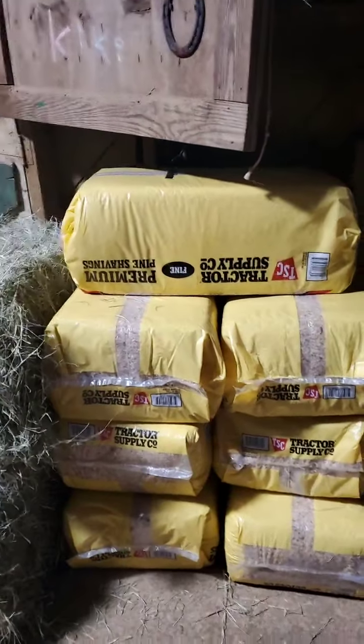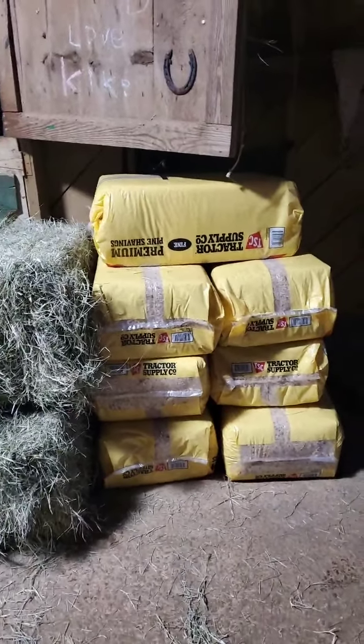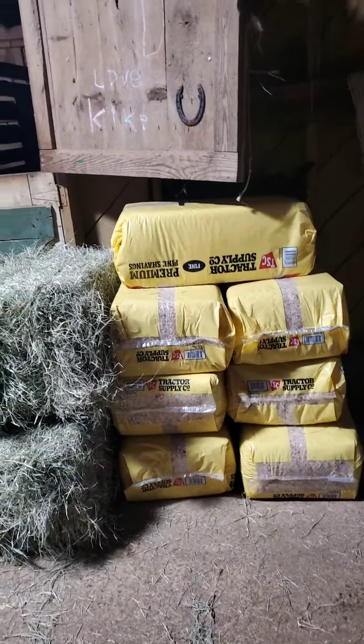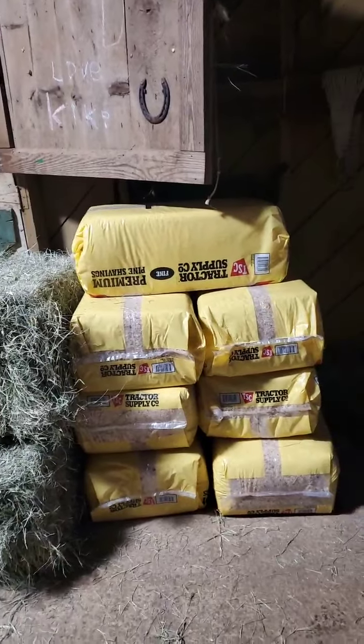Our next big expenditure is shavings. Being so far in the city, it's hard to get shavings delivered. The other issue is our delivery area is in the backyard, which is super muddy with all the continuous rain we've been having, so getting a big shavings truck in and back out is also an issue. The bag shavings have actually been easier, and we've been using our shavings bin as an extra tractor parking spot now that we have two tractors on the farm.